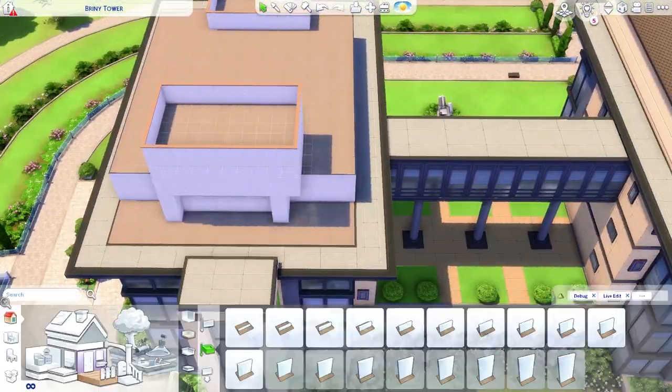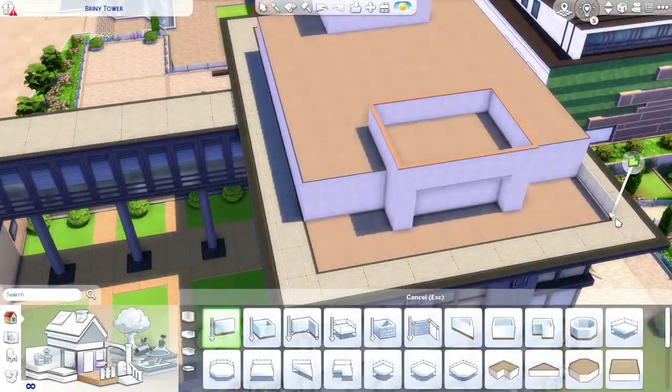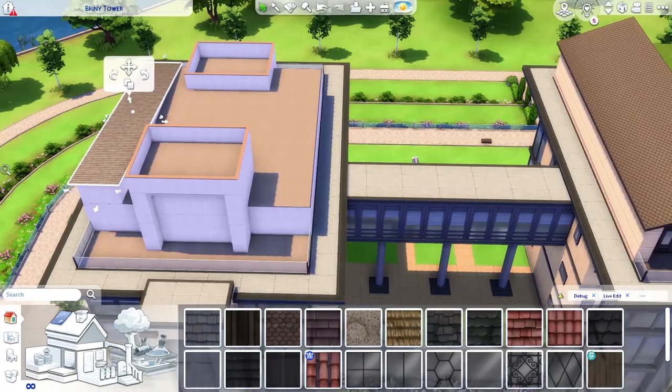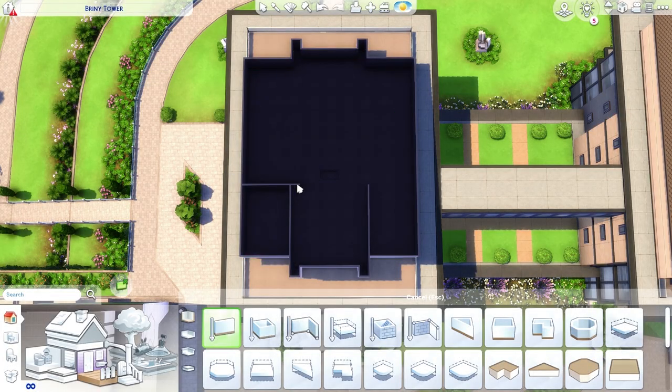I'm going for a more modern look with this to match the whole Foxbury campus, and I'm trying to go for the same colors of wallpaper that are on the outside of the rest of the building. All the other buildings around this place kind of have a funky shape, so I wanted to make it fit into the entire campus.